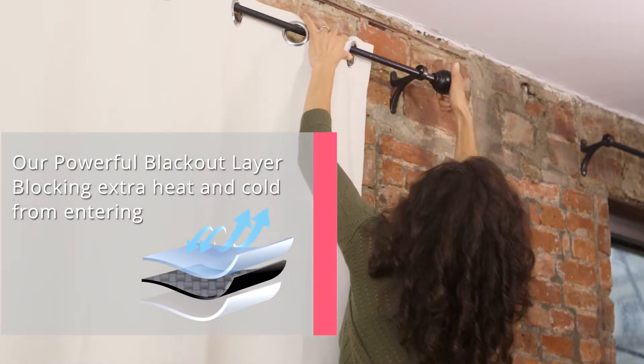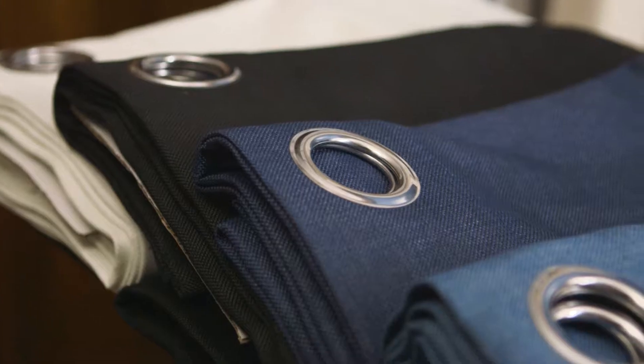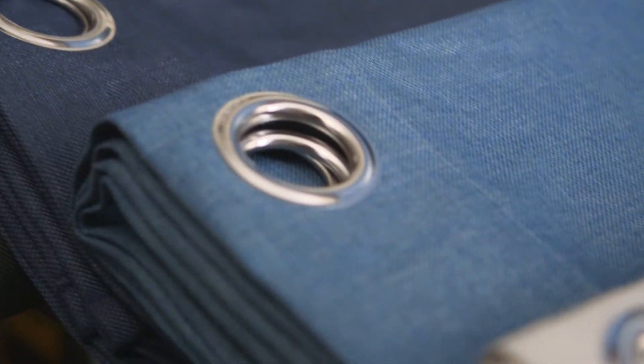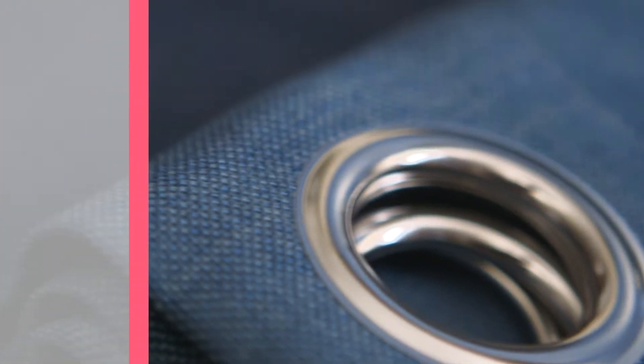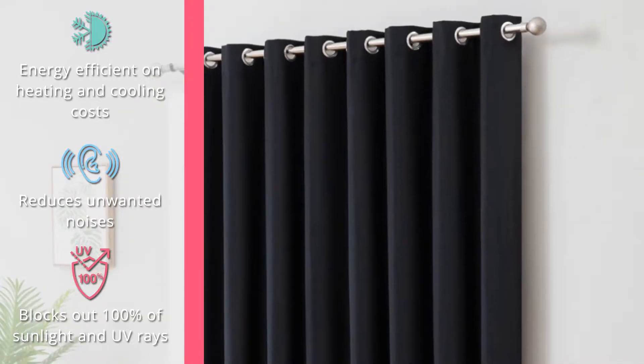Made with sturdy polyester, the streamer design featured on these curtains doesn't fade after a few washes or from sun exposure. Durability also extends to each curtain panel's eight silver grommets. Metal grommets have a staying power you won't get from plastic, not to mention a sophisticated finish.